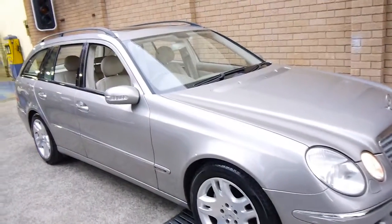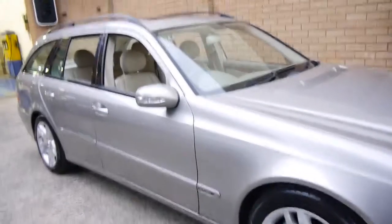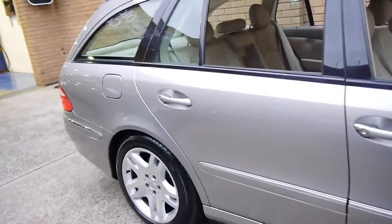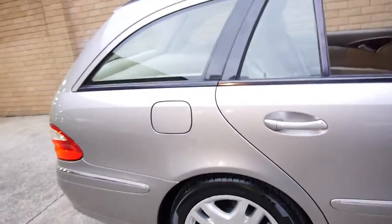This 2004 Mercedes-Benz E320 wagon is absolutely stunning. My name is Philip Tarrant, and I'm going to talk to you a little bit more about this lovely car we've got here for you today.